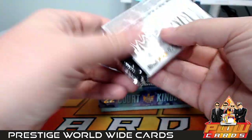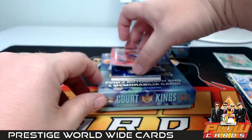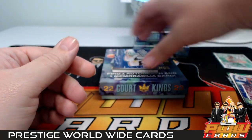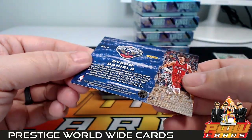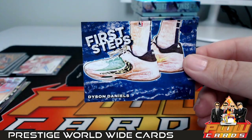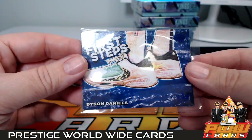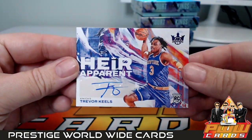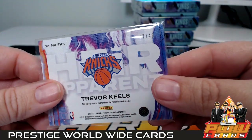Box number four. Bradley Beal, Kyrie Irving, Jonathan Kuminga — and then we have a Dyson Daniels First Steps numbered to 25. Hard to see but it's there. Pelicans — that is going to be Steven M, congrats. First auto in this box is Heir Apparent Trevor Keels going out to the New York Knicks — George E, there you go, purple action, 47 out of 49.